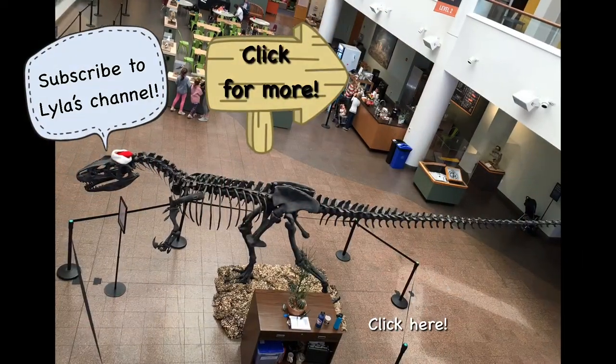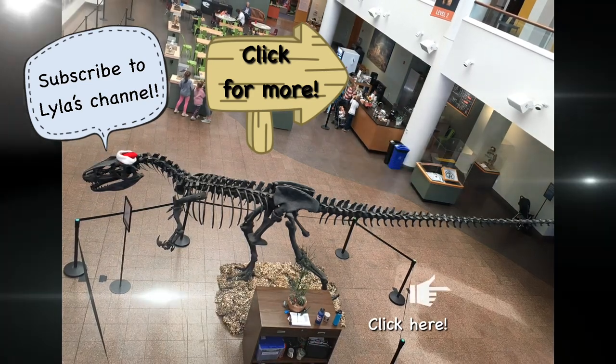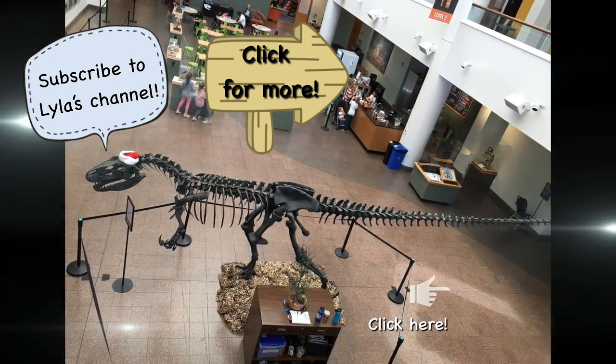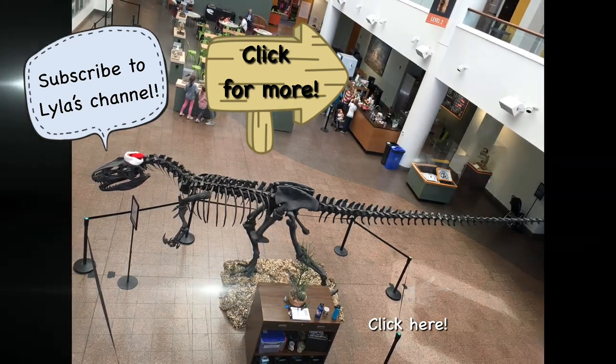I hope you enjoyed this video. Please like the video and subscribe to the channel. And don't forget to ring the bell. I will see you in the next episode. Bye!